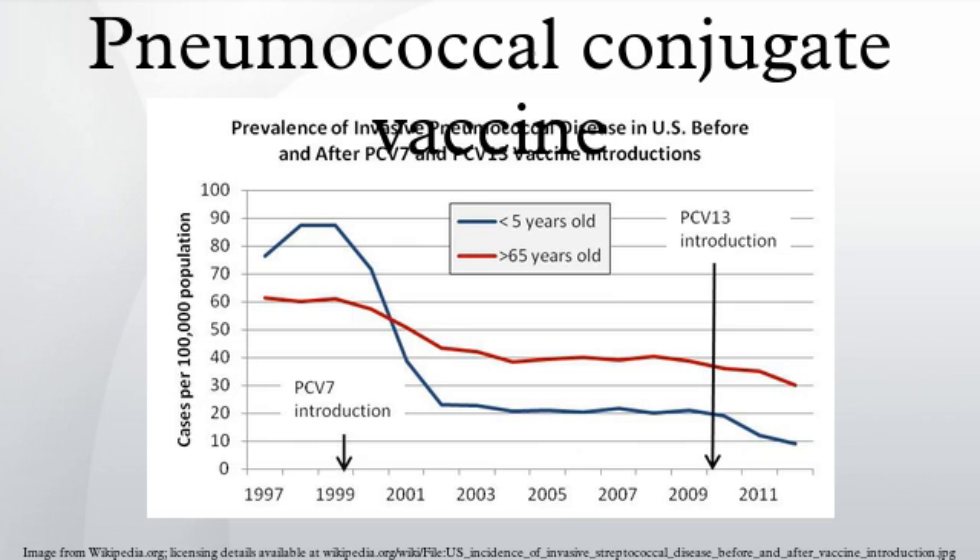Further, 15 additional GAVI countries have plans to introduce the vaccine into their national immunization program, and 23 additional countries have approved GAVI support to introduce the vaccine. Prevnar was among Pfizer's top revenue producers, with sales in 2005 of $1.5 billion, up 43 percent from 2004.